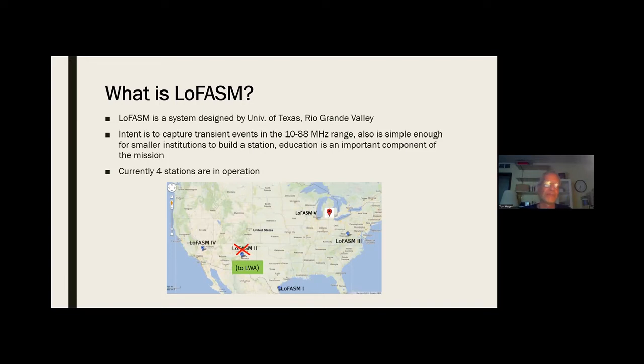LOFASM stands for Low Frequency All Sky Monitor, designed by the University of Texas Rio Grande Valley. It operates in the 10 to 88 megahertz range. It's simple enough for smaller institutions to build stations, and education is an important component of the mission — almost baked in. The first stations were assembled by students down in Texas. Currently there are four stations in operation. There was a station at the end of the north leg of the VLA down in Socorro, but those 12 antennas have been transferred to the Long Wave Array Program. There's one running at Goldstone in California, Green Bank West Virginia, and the fifth station is the Hillsdale Station here in Michigan.